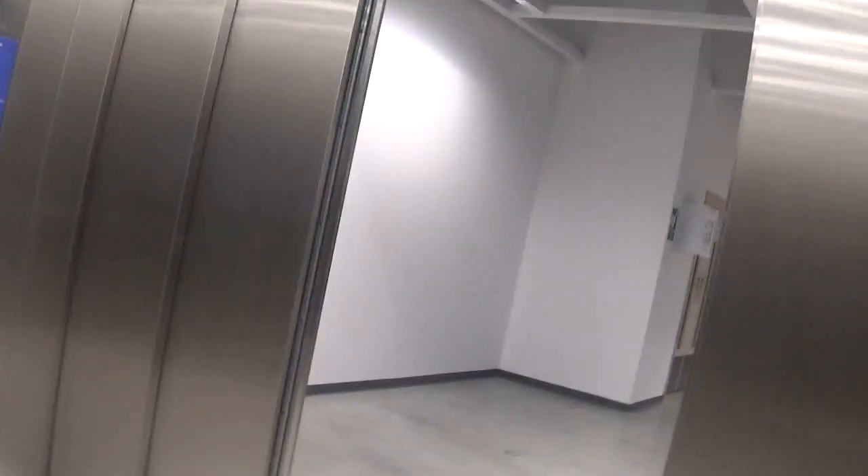Elevator A, going down. Why does it have to say Elevator A? First off, this isn't even a set of two. And they're not destination dispatcher. It makes no sense.